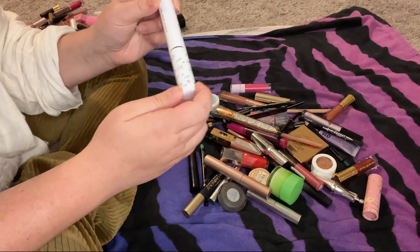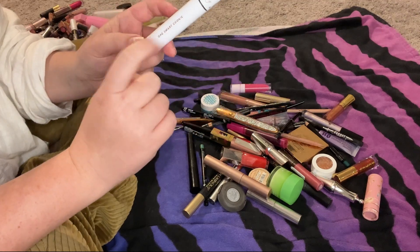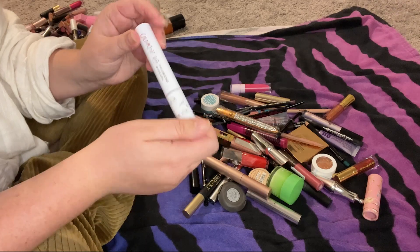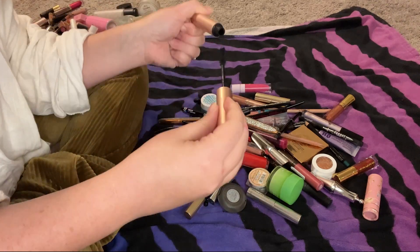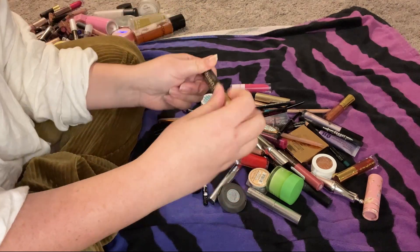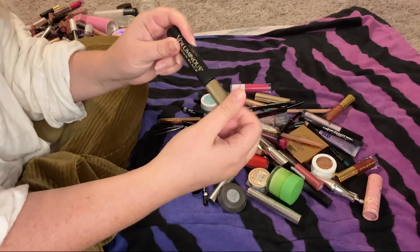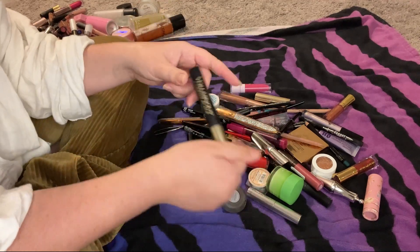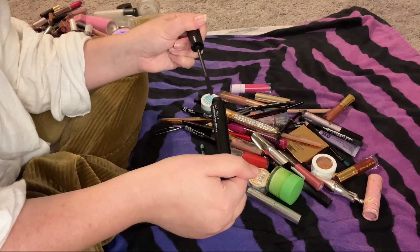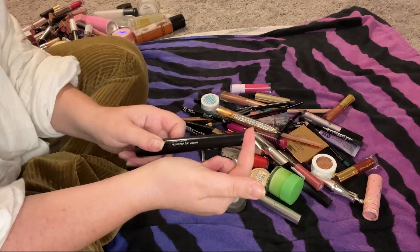This Too Faced Better Than Sex mascara is very old and needs to go in the trash, along with this L'Oréal Voluminous Carbon Black mascara. I really like the L'Oréal one so I'll definitely buy a new one. This Unique Mood Struck Epic mascara is extremely old and needed to be thrown away a very long time ago, so it's going in the trash now.